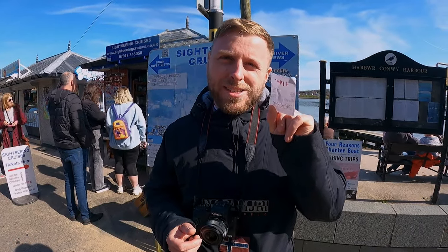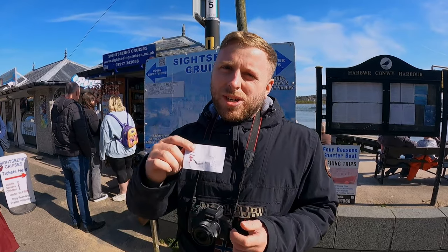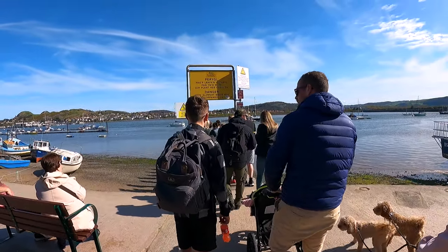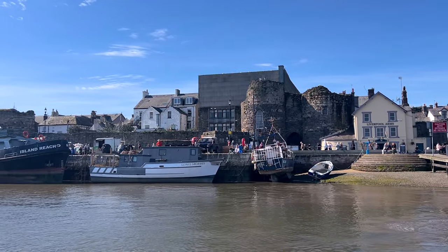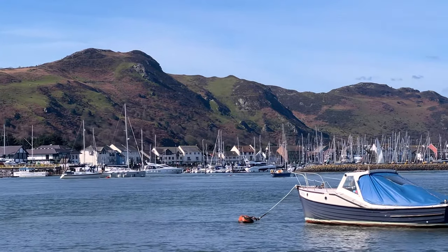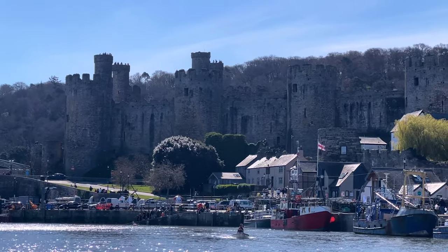We've booked onto a half-hour sightseeing boat — the 11 o'clock down-river one which goes around the harbour. If you want to go at one o'clock you can go up-river and see views of Snowdon. We love a boat cruise but it is very busy. We timed it perfectly — just finished the castle, came down, saw everyone queuing for the boat and jumped on. It was a great little half-hour boat journey and we enjoyed that.